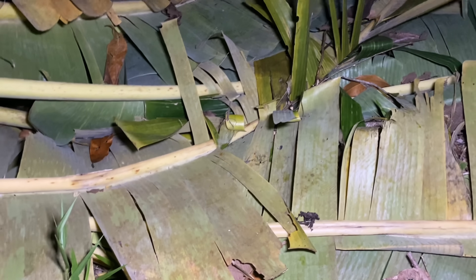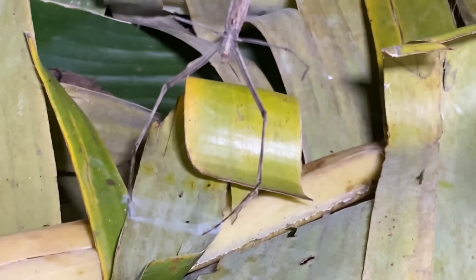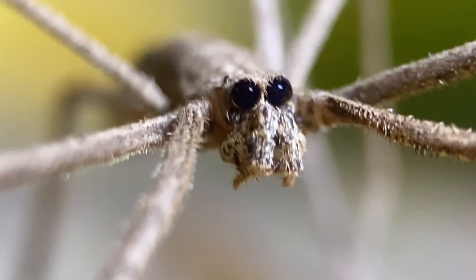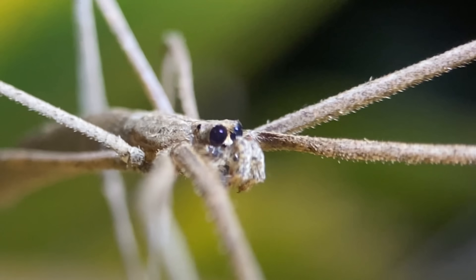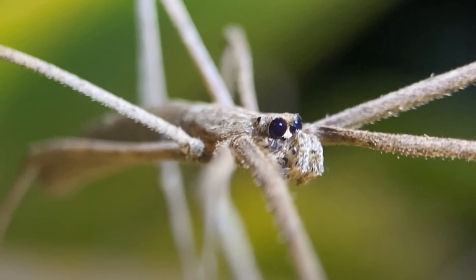We have our first ogre-faced spider down here in this patch of fallen banana leaves. You can see here that it is holding its web. The spider we have here is called the ogre-faced spider, but that isn't a name specific to the species. Deinopus longiipes doesn't have a name specific to it — ogre-faced spider refers to all spiders in this genus, as well as all spiders in the family Deinopidae.